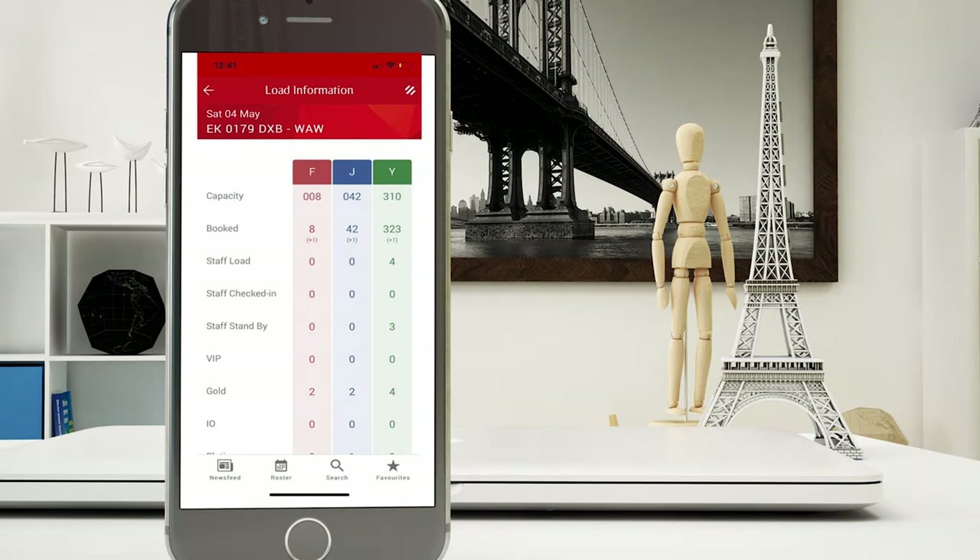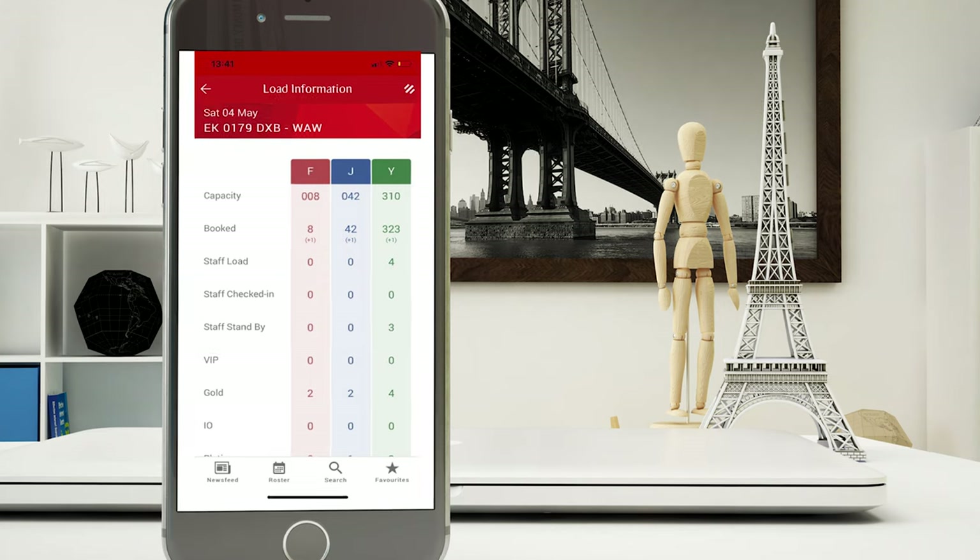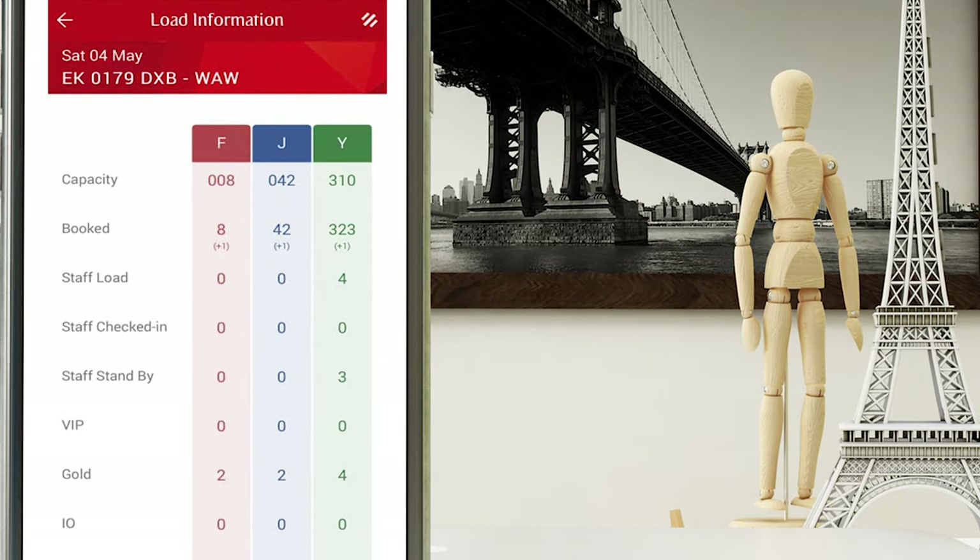Now let's take a look at how standby works. Here's an example taken from the Emirates flight attendant portal of an overbooked flight. Green is economy class, blue is business class, and red is first class. Emirates usually tries to stuff the aircraft till it's completely full. On the top we see flight number EK179 from Dubai to Warsaw, departing on Saturday 4th of May. Below we can find all cabins with their maximum capacity at the top and the amount of booked passengers just below.